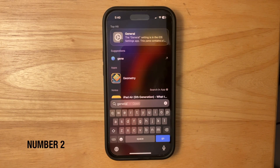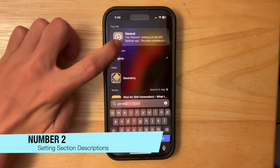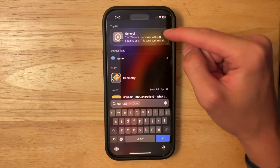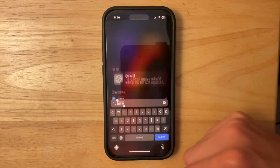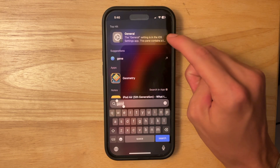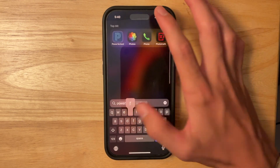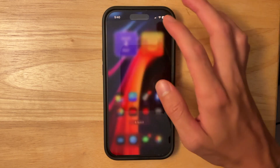Also inside Spotlight search in this latest beta, this icon is now dark with the General icon, and we have a description that explains what the section does. It just gives you a description of it, which is really nice. I'm not sure who would be searching General or Privacy and Security, but that has been found inside this latest beta of iOS 18.